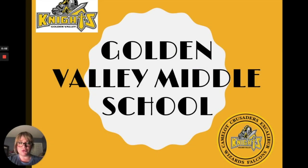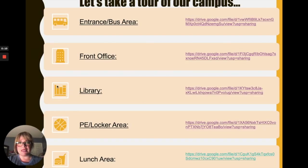Welcome to Golden Valley Middle School New Student Orientation. In this presentation, you will virtually tour our campus and learn important information about our school. We will be looking at the bus area, the front office, the library, the PE locker area, and the lunch area.